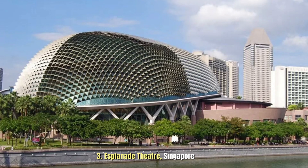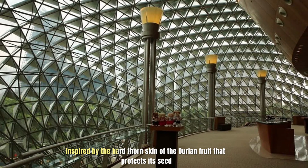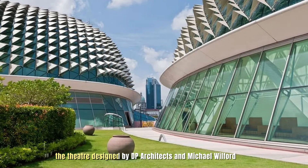Number 3: Esplanade Theater, Singapore. Inspired by the hard thorn skin of the durian fruit that protects its seed. The theater was designed by DP Architects and Michael Wilford.